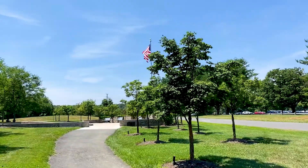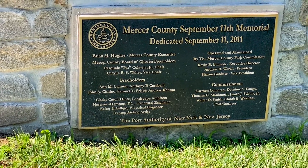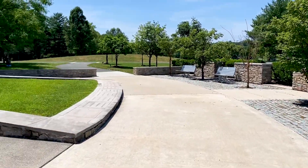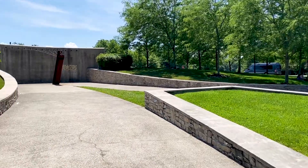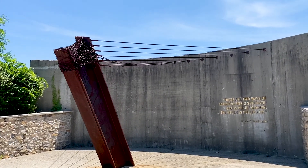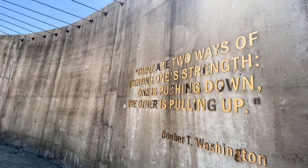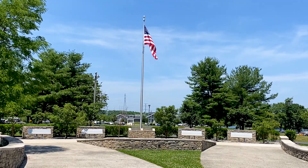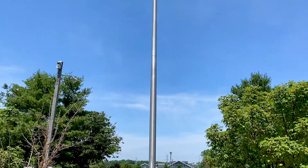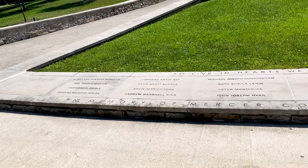Now we're going to pause and take some reflection on a little memorial. Another area of this park allows you to take a moment and remember a time when the U.S. dealt with a great tragedy — September 11, 2001. We were attacked and many civilian lives were lost, some of which were from Mercer County.